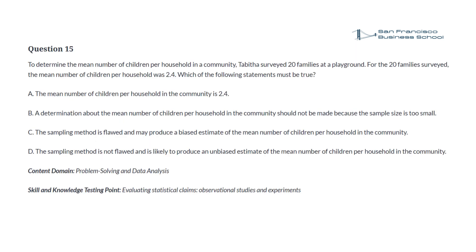Question 15. To determine the mean number of children per household in a community, Tabitha surveyed 20 families at a playground. For the 20 families surveyed, the mean number of children per household was 2.4. Which of the following statements must be true? a. The mean number of children per household in the community is 2.4. b. A determination about the mean number of children per household in the community should not be made because the sample size is too small. c. The sampling method is flawed and may produce a biased estimate of the mean number of children per household in the community. d. The sampling method is not flawed and is likely to produce an unbiased estimate of the mean number of children per household in the community.